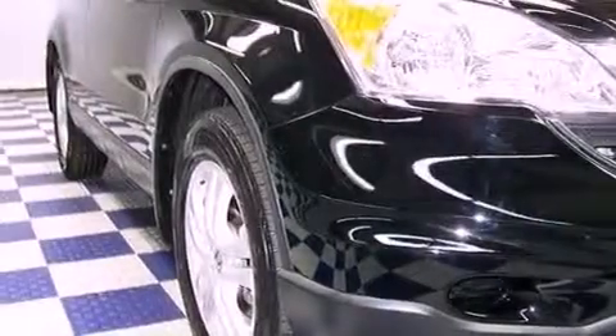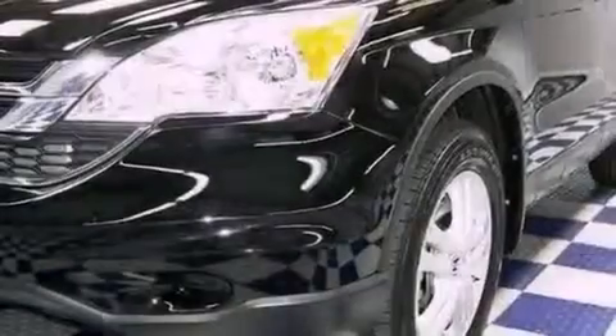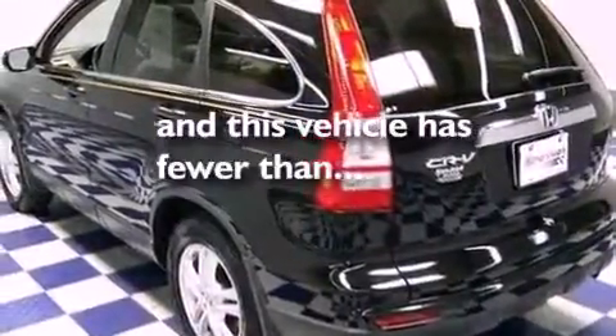The following features are also included: heated side-view mirrors, a premium audio system, leather seats, privacy glass, and this vehicle has fewer than 45,000 miles on the odometer.